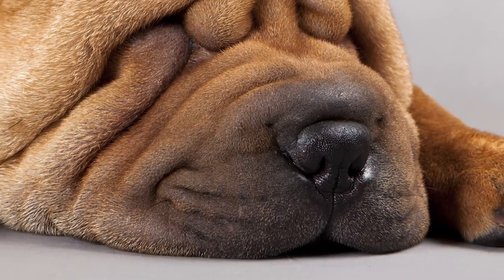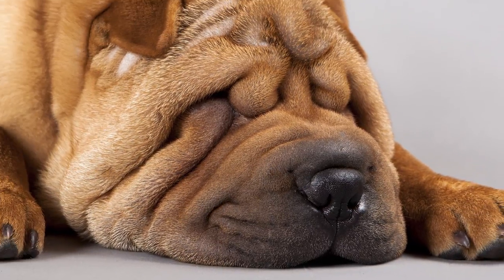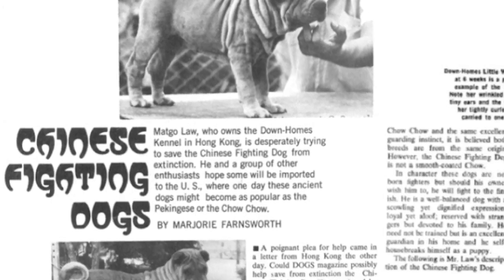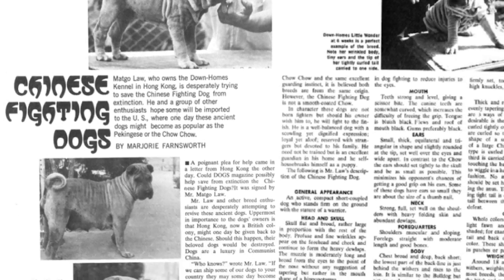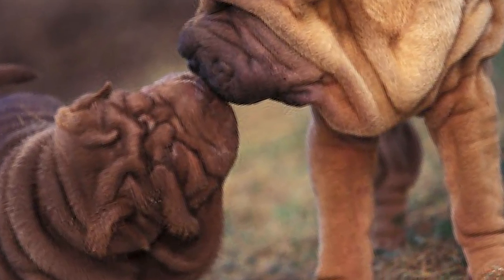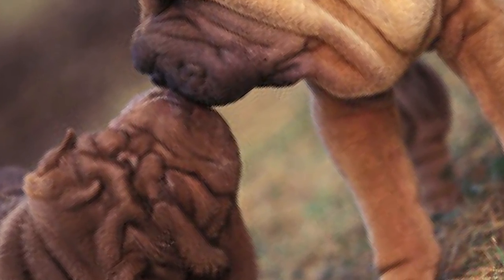The dog's loose skin and prickly coat likely made it a good companion for hunting boar. The dogs were also bred for fighting as well as guarding by peasant farmers until the 1949 communist revolution, after which a sharp decline in numbers occurred on the Chinese mainland. A few Shar Pei were bred in British Hong Kong and Taiwan.